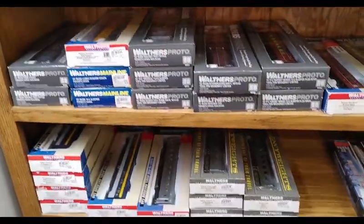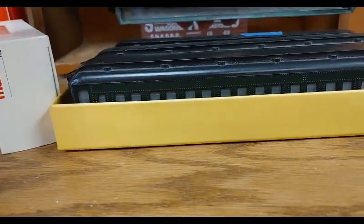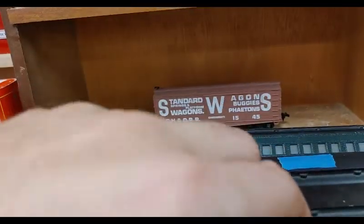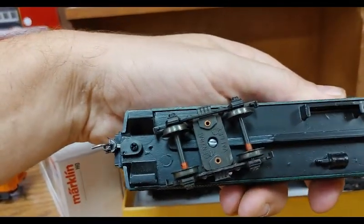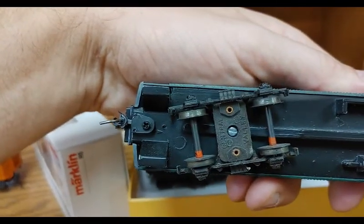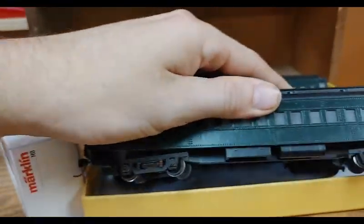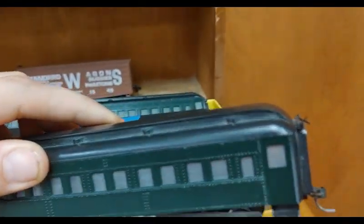We've got some Walthers over here. Little stuff like this guys — an old vintage metal car. It's got Kadee's and Central Valley trucks on it. These are some of the really, really good passenger car trucks — some of the best you can buy. Springs. Obviously this was custom done — it's got diaphragms on the end of it.